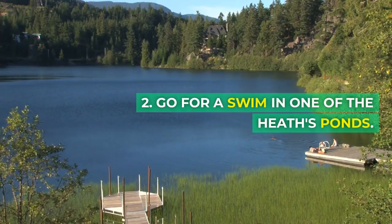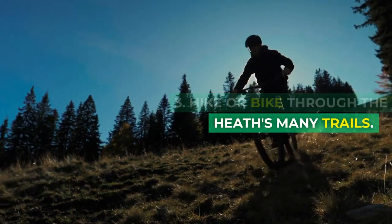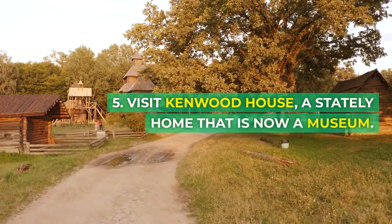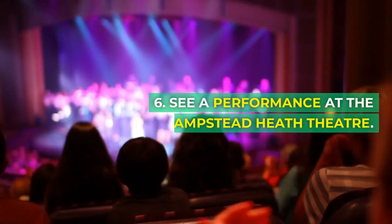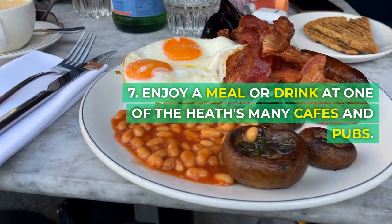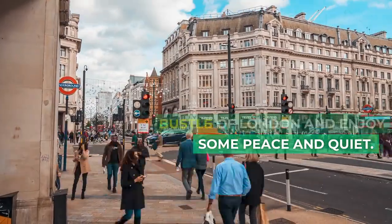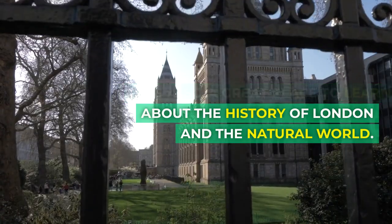2. Go for a swim in one of the Heath's ponds. 3. Hike or bike through the Heath's many trails. 4. Have a picnic on the Heath's grassy slopes. 5. Visit Kenwood House, a stately home that is now a museum. 6. See a performance at the Hampstead Heath Theatre. 7. Enjoy a meal or drink at one of the Heath's many cafes and pubs. Hampstead Heath is a great place to escape the hustle and bustle of London, enjoy some peace and quiet, and learn about the history of London and the natural world.